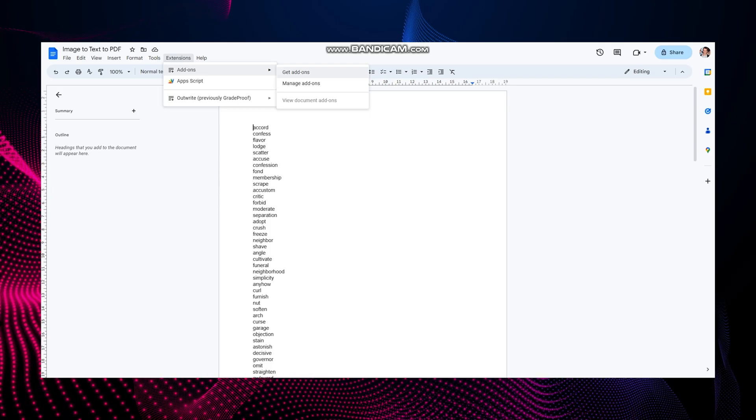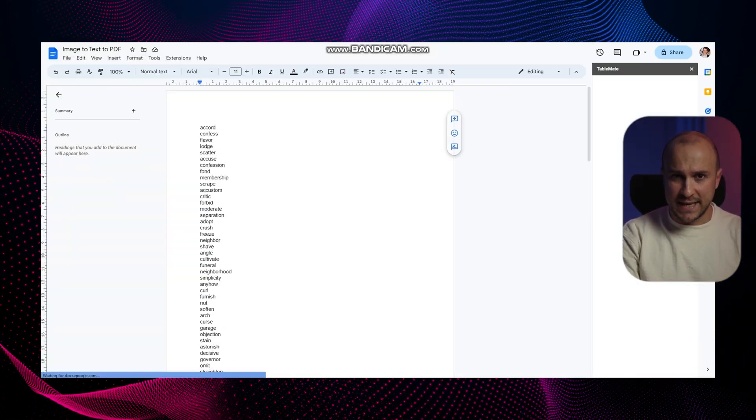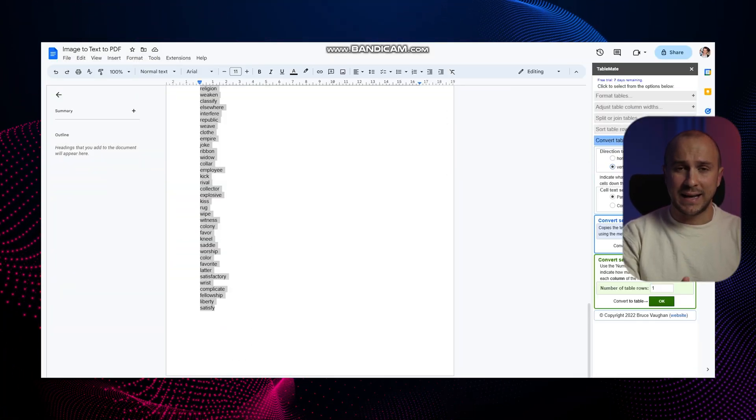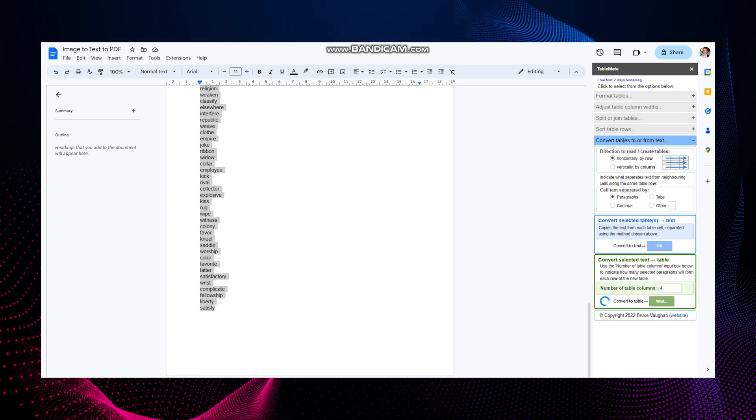If the client requested to have words in five columns, we can use Google Docs add-ons. Find a tool that can convert text to a table — one of them is TableMate. Convert it to a table and then save it again. That's one example of how Google Keep works.